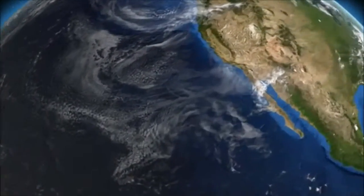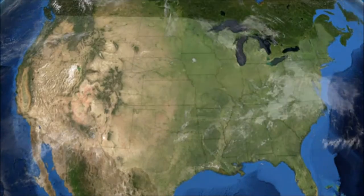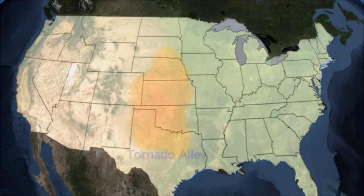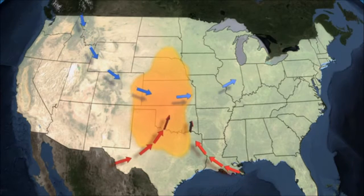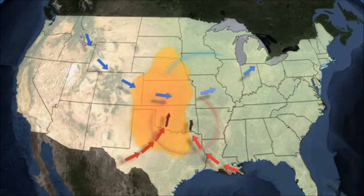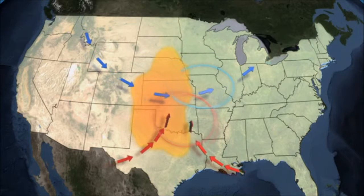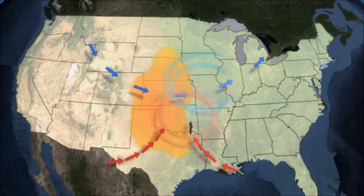The United States, on average, gets about 1,200 tornadoes per year, and the reason is because of its unique geographic location. You've got the Gulf of Mexico off to the south, and storm systems, as they pass through, draw Gulf moisture as water vapor right up through the Midwest. Springtime generally reflects a very active jet stream that brings very powerful winds across the Midwest, allowing these big storm systems to develop.